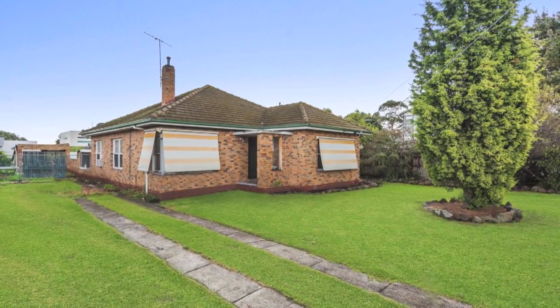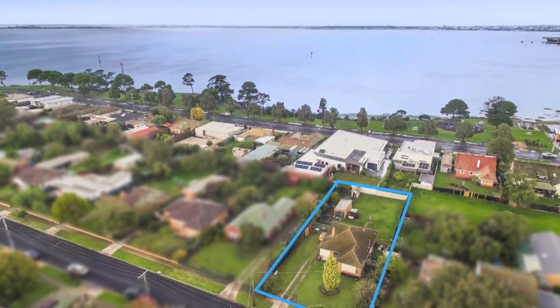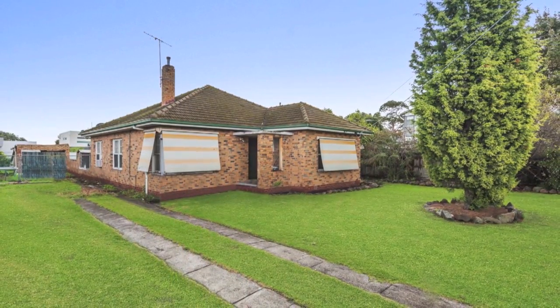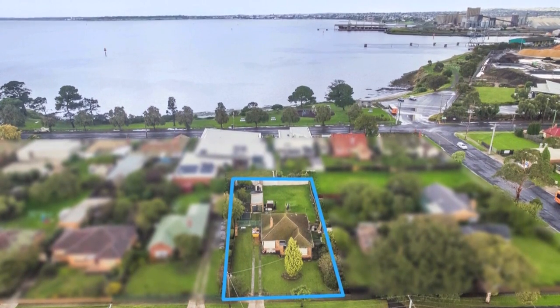This three-bedroom brick veneer home, which is only one street back from the North Shore waterfront, offers various options for the homeowner, investor or developer and shouldn't be overlooked. Whether you're in the market for a perfect project or are a keen developer or home buyer, don't miss this opportunity to buy in this fantastic pocket so close to the beach.